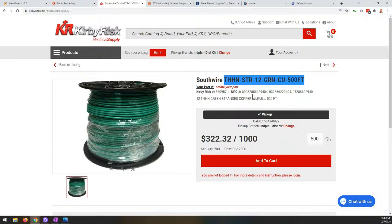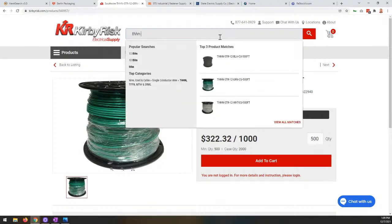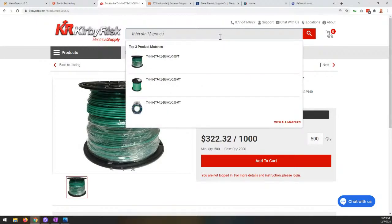Within HawkSearch, we're able to look at individual fields of data and say, 'We know this is a part number.' Because we know it's a part number, we can look at it differently than we might look at the product name, short description, or attribution like size, length, or diameter. We can look at that part number field and understand this is an important piece of data to treat differently. So for Kirby Risk, they give HawkSearch just this one piece of data — the part number as listed — and I can then search on it exactly as listed.